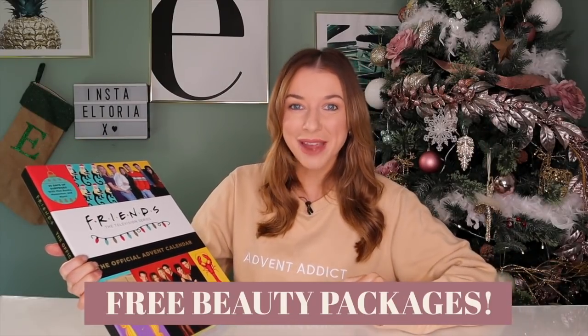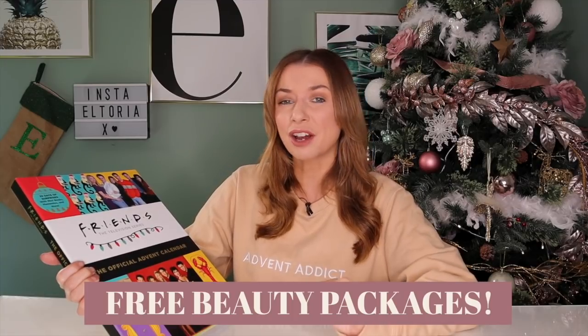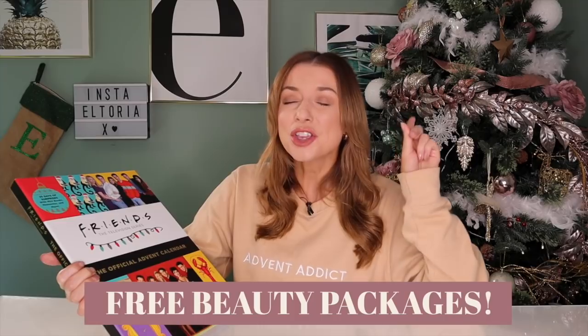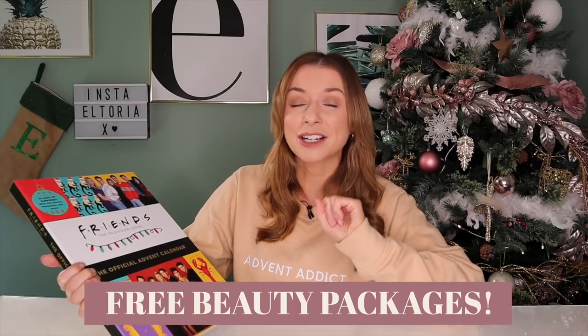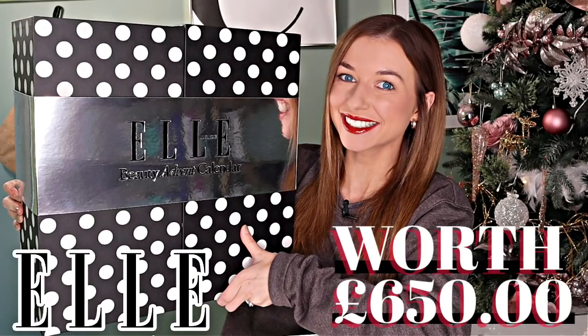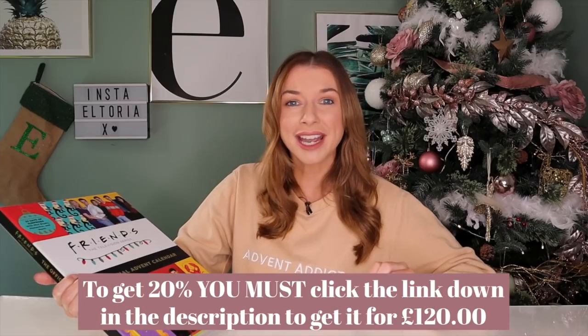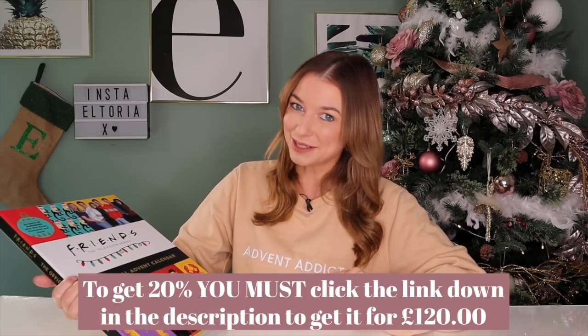Now before I unbox this advent calendar, don't forget to sign up to the Darling It's Yours mailing list — link is down below. If you want to be notified as to when our free beauty packages are available, you must be on this list, and October's drop will be very soon. If you also want to purchase the best beauty advent calendar for 2021, definitely go and check out the Elle magazine advent calendar — link is down below. It's worth £650 but you can get it for just £120.